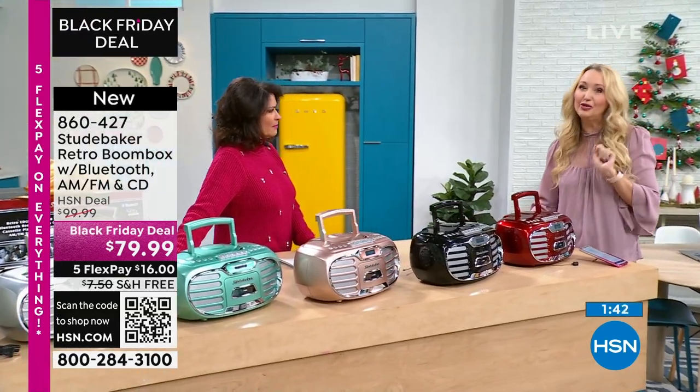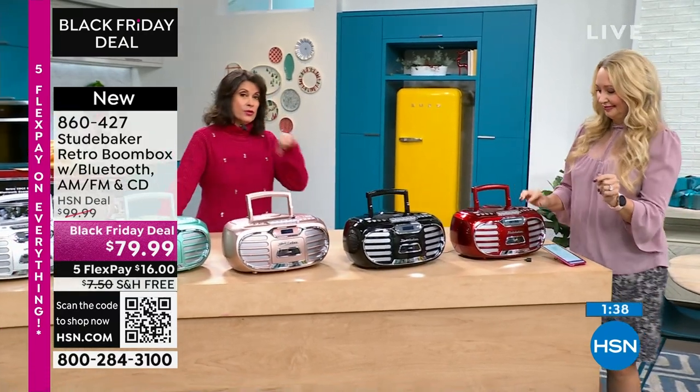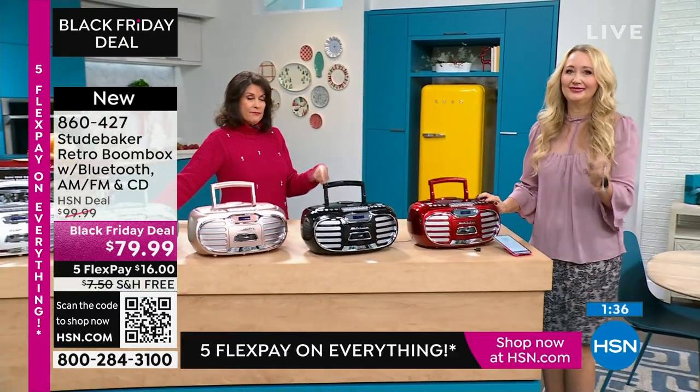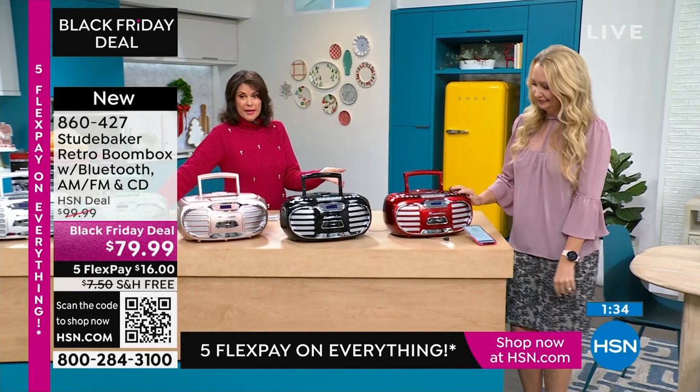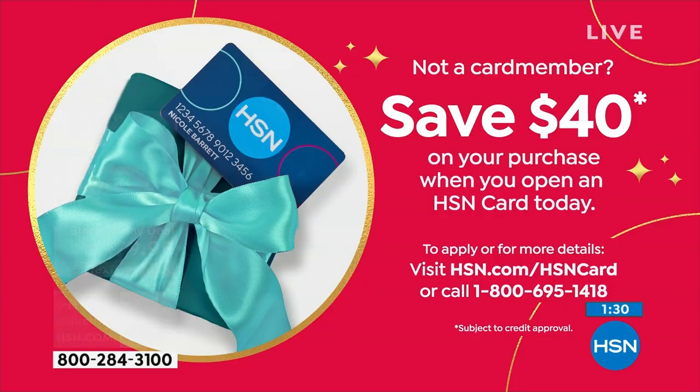It's going to be a conversation starter — everyone's going to ask where you got this. And if you haven't signed up for our HSN credit card, do it, because if you're approved you can get $40 off of this, which would make it half price — under $40.